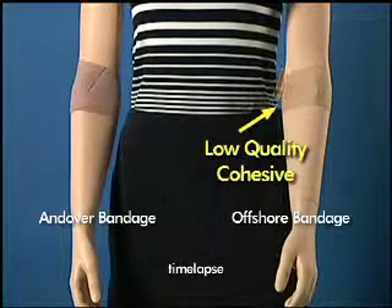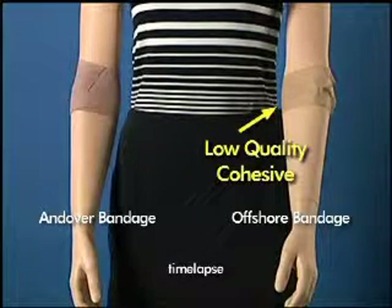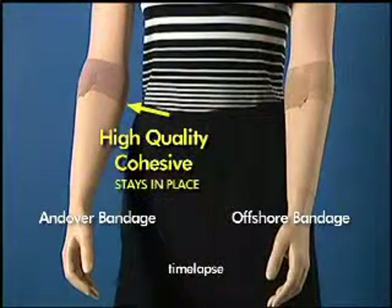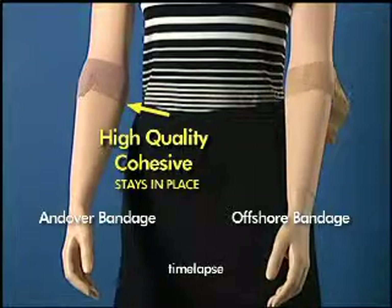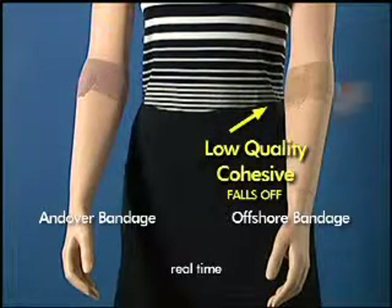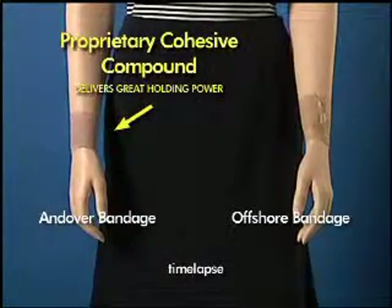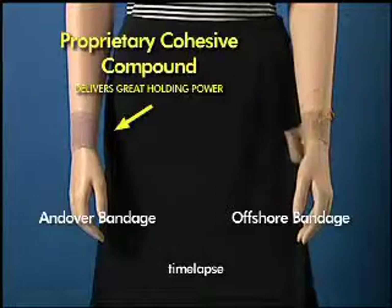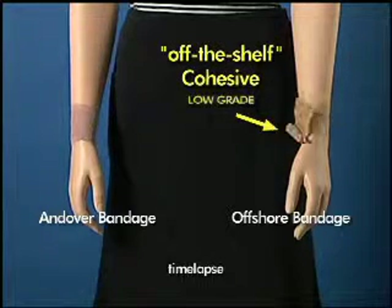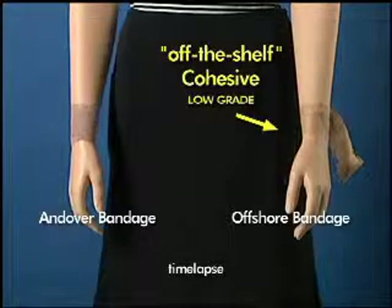Cohesive is either latex or latex-free. The quality of cohesive is dependent upon the polymers used in the cohesive compounding. High quality cohesive will stick well and stay in place. Low quality cohesive will not stick well and will come off. Andover compounds its own cohesive with high quality polymers that deliver great holding power and stay in place. Offshore products are made with off-the-shelf low grade cohesive that does not stick well and comes off.